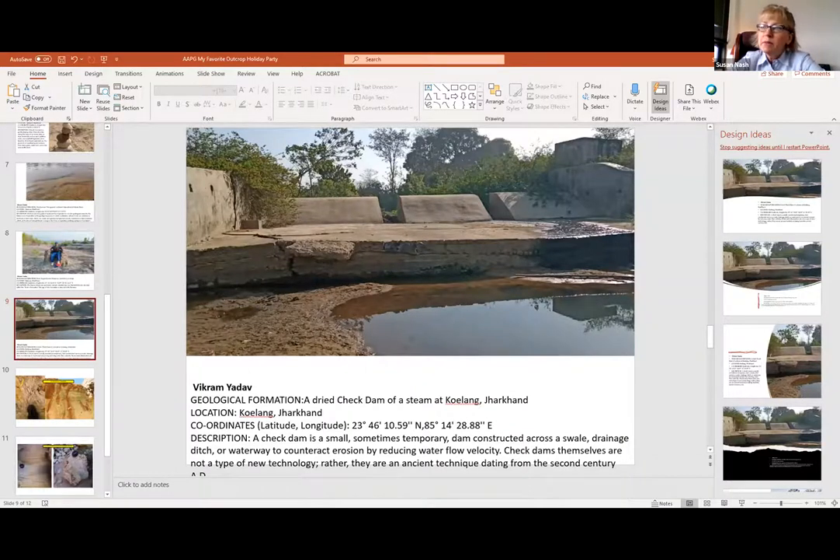Vikram provided some pretty interesting historical information here. This is a check dam in a stream in Khoilang, Jharkhand. A check dam is a small, sometimes temporary dam constructed across a swale, drainage ditch, or waterway to counteract erosion by reducing water flow velocity. Check dams are not a new type of technology - they are ancient techniques dating from the second century. I didn't know that - it's quite interesting that it dates back so long.